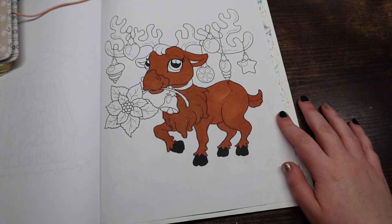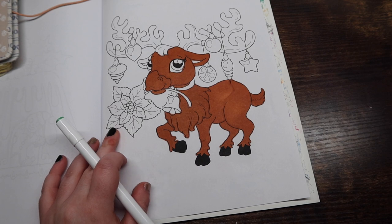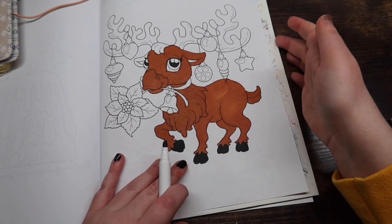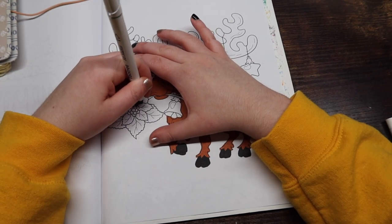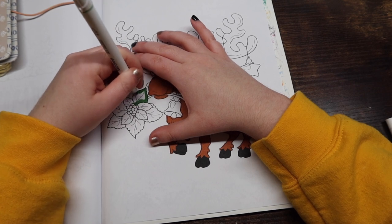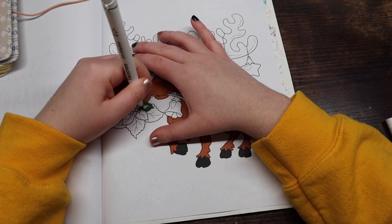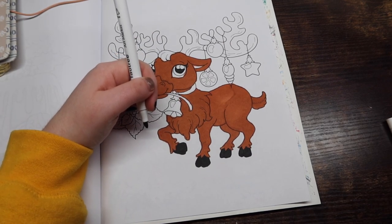Question number nine: favorite Christmas movie? Home Alone is such a good movie — I love it. I haven't watched it in a very long time, but I have always loved it. Home Alone is definitely at the top of my list. It really has been a long time since I've seen it, but very good movie.